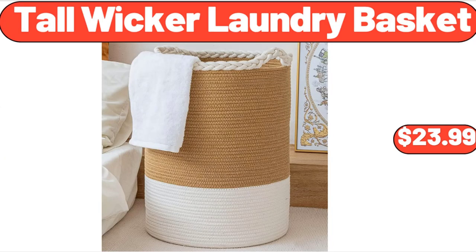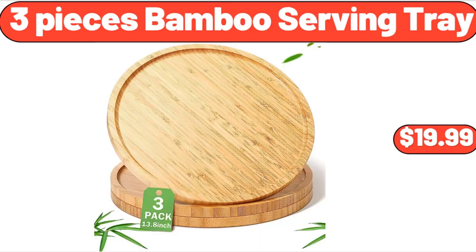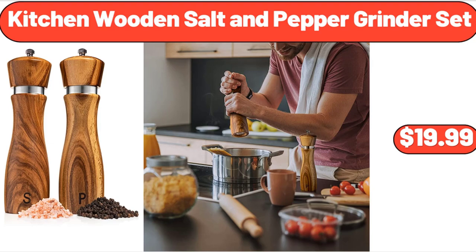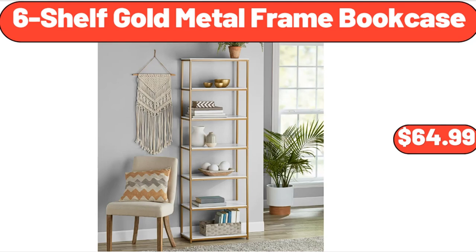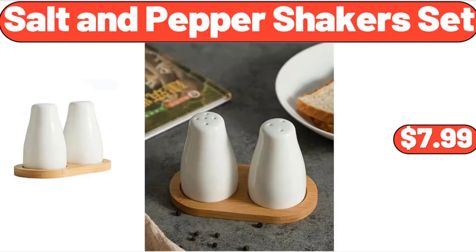Tall Wicker Laundry Basket, $23.99. 3-Piece Bamboo Serving Tray, $19.99. Kitchen Wooden Salt and Pepper Grinder Set, $19.99. Kids Sofa Armrest Chair, $97.99. 6-Shelf Gold Metal Frame Bookcase, $64.99. Salt and Pepper Shaker Set, $7.99.